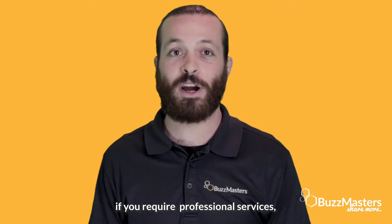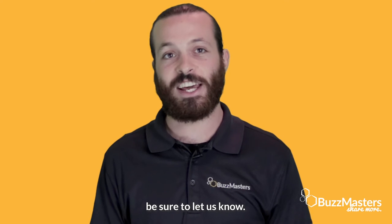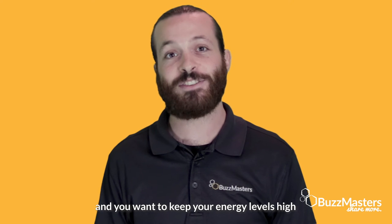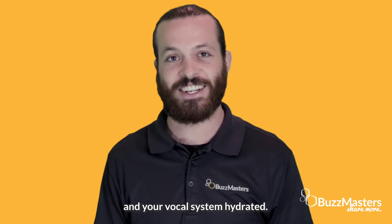Alternatively, if you require professional hair and makeup services, be sure to let us know. Bring a water bottle and a snack. You might be in the studio for a while, and you want to keep your energy levels high and your vocal system hydrated.